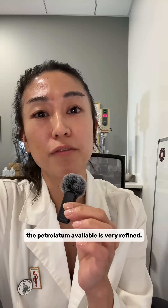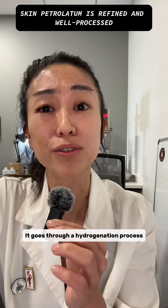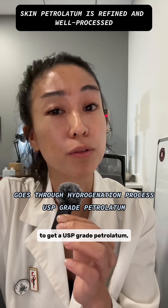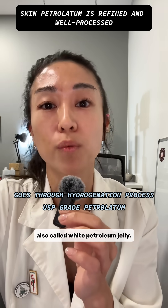Now, in personal care, the petrolatum available is very refined. It goes through a hydrogenation process to remove all of those impurities to get a USP-grade petrolatum, also called white petroleum jelly.